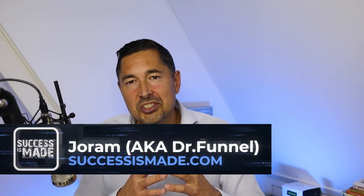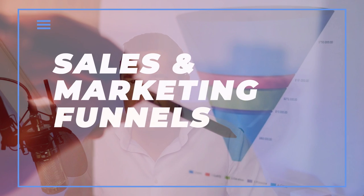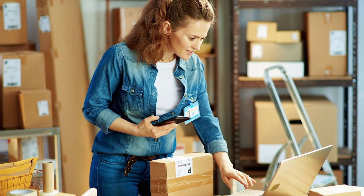Hi, my name is Joram from successismade.com and drfunnel.com. I specialize in sales and marketing funnels as one of the many ways to create income online, and I love explaining what I know to others who have started on their journey to become an online entrepreneur.